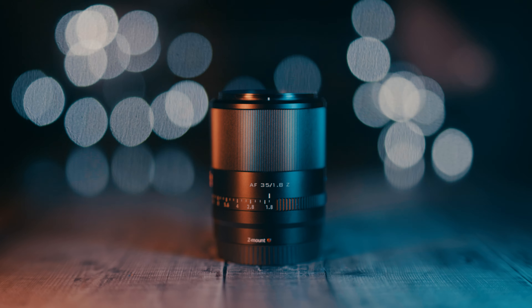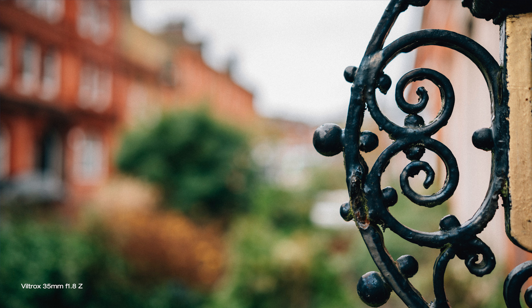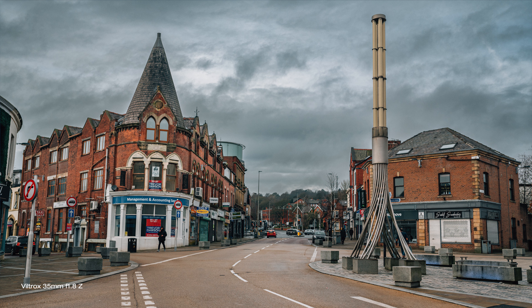Nikon still not allowing any other major brands like Sigma or Tamron to make autofocusing lenses for mirrorless Nikon Z cameras, but Viltrox somehow managed to get around that and give us a series of full frame and APS-C autofocusing lenses. This one is the Viltrox 35mm f1.8, and don't skip — keep watching to find out more about it and if it is worth considering instead of the much more expensive Nikon equivalent.